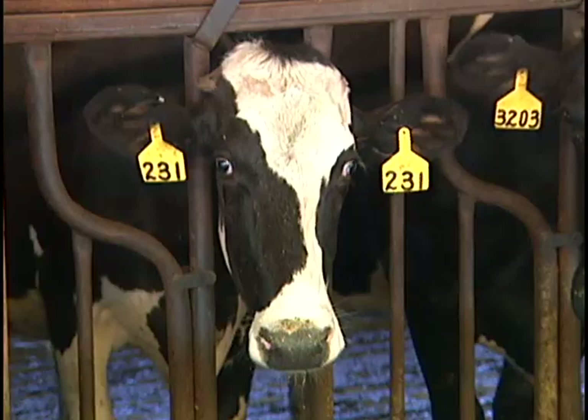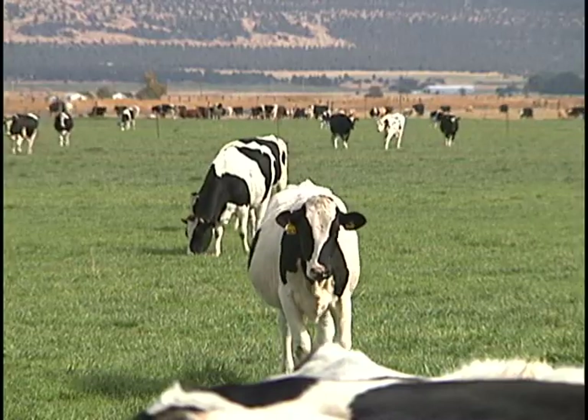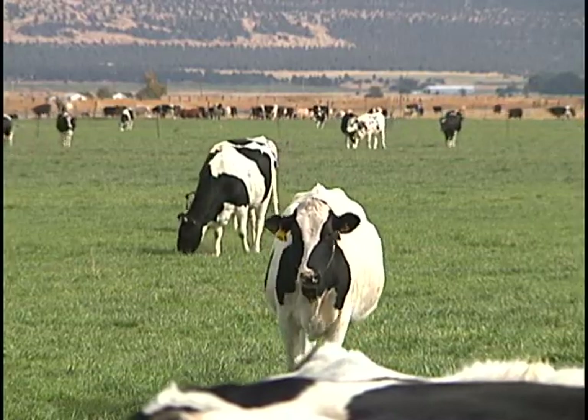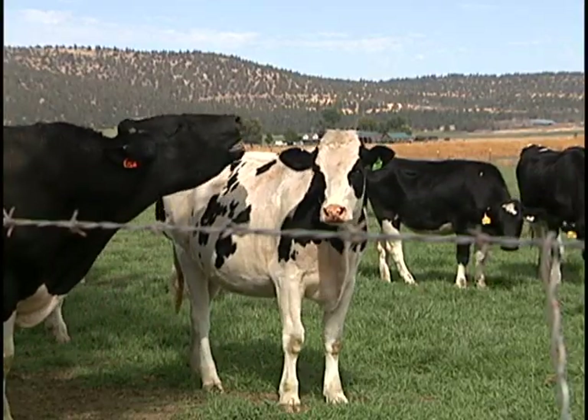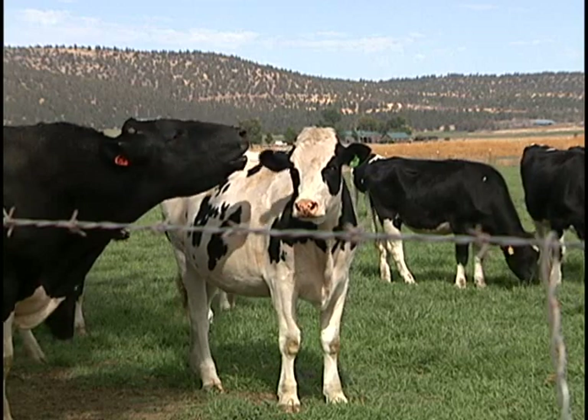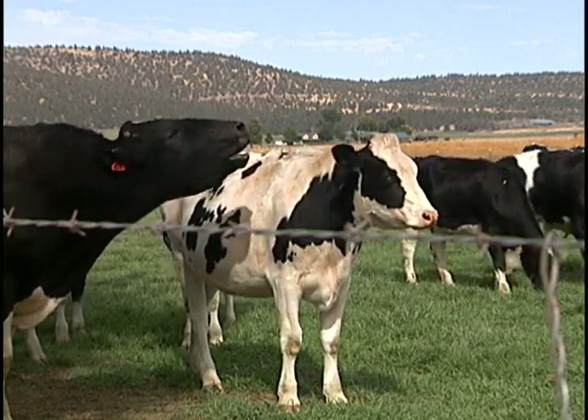No drugs or hormones are used to enhance the process. After the process is complete, the cow is moved back out to the pasture. A bull roams the territory in search of cows in heat. This is the backup plan to ensure pregnancy is successful.